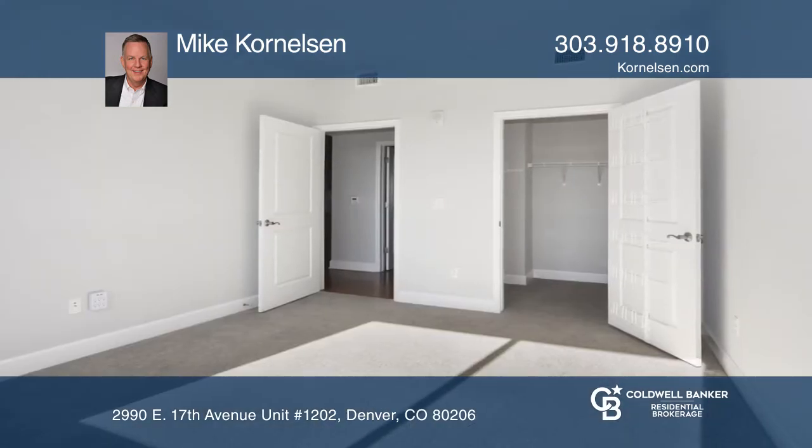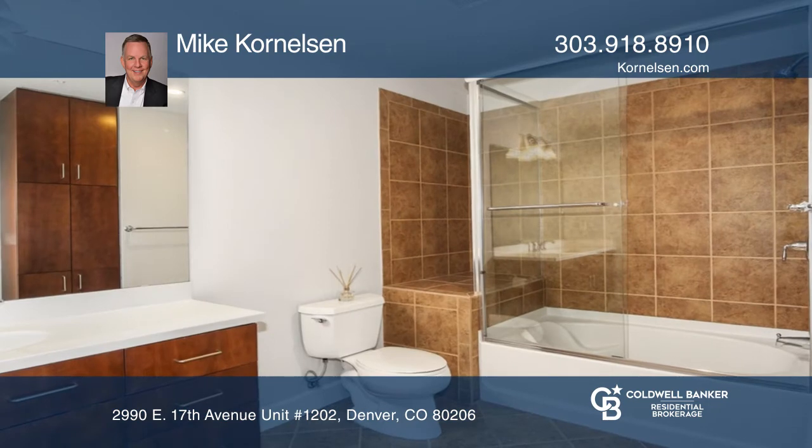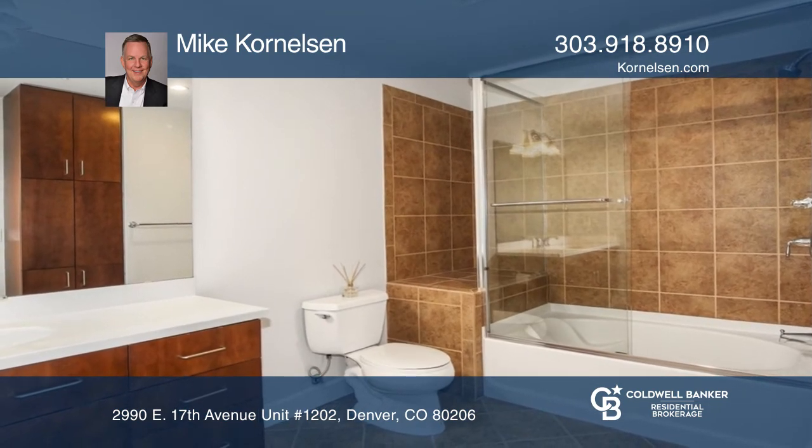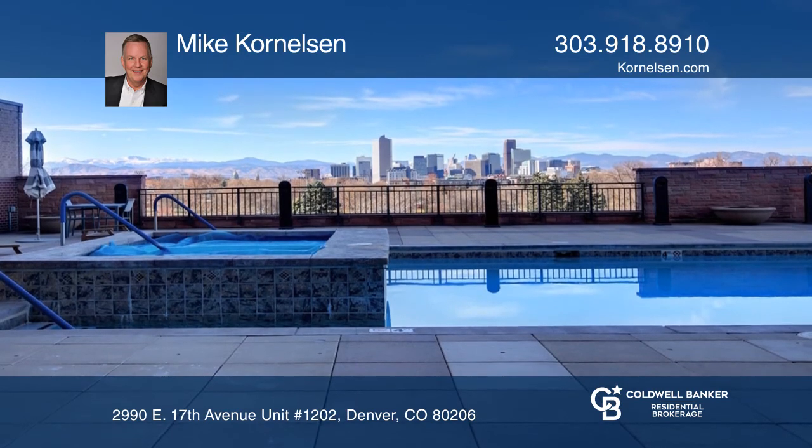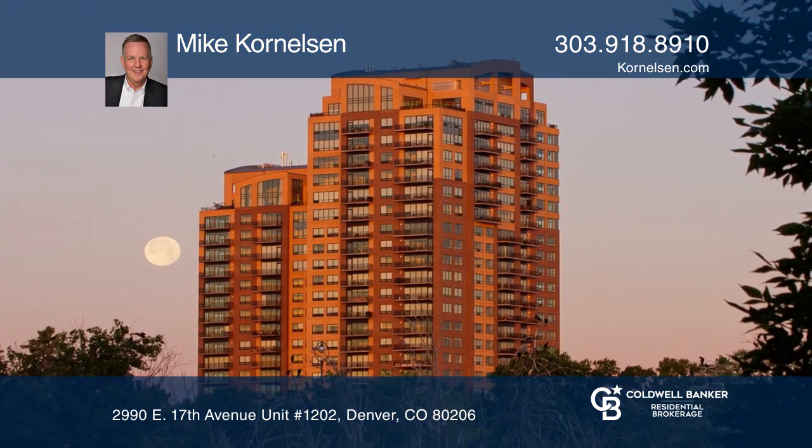The condo is complete with a deeded parking space, two deeded storage units, and numerous building amenities right across the street from City Park. Make this one-of-a-kind property yours today by calling Mike Cornelson.